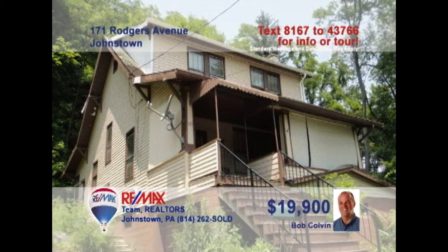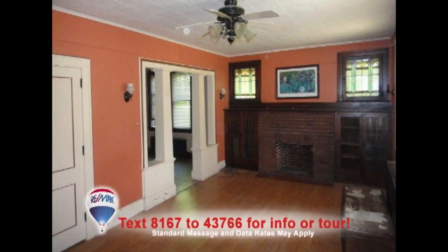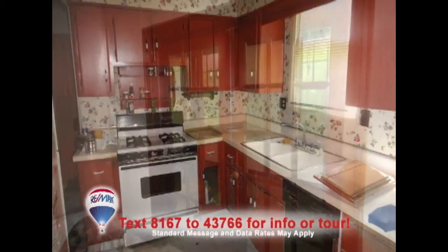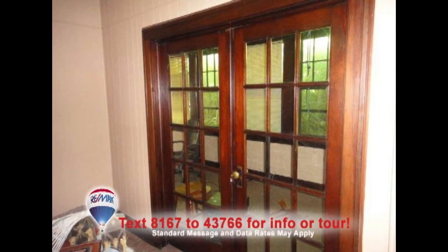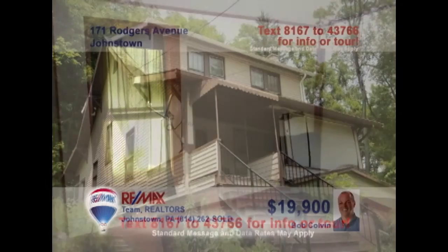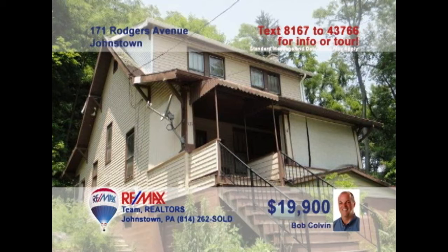First-time homebuyers, listing agent Bob Colvin presents this great starter home looking for your finishing touches. Stained glass windows and a brick fireplace with built-ins are the focal points of this living room. Step through the columns to experience the formal dining room. The kitchen features solid wood cabinets. French doors lead you into the relaxing sunroom. And three bedrooms offer a good night's rest. Contact a buyer agent to take a tour right away.